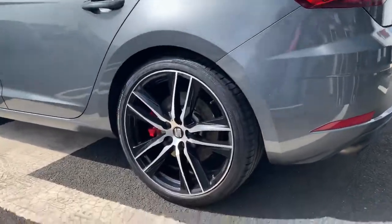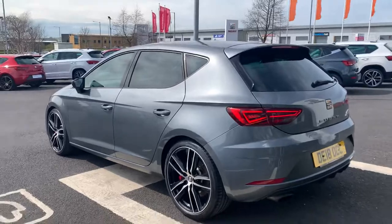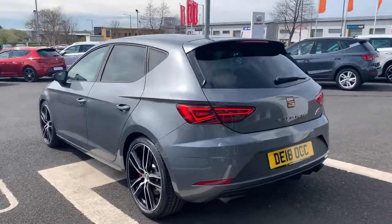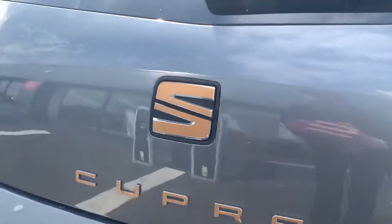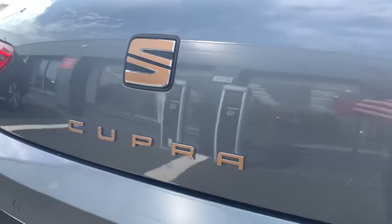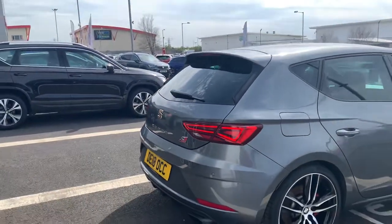This car is on an 18 plate and has done around 20,000 miles — I'll confirm that when we get inside the car. The previous owner has fitted some copper badging: they are stickers over the lettering and on the badge, so if it's not for you, you can always take that off.